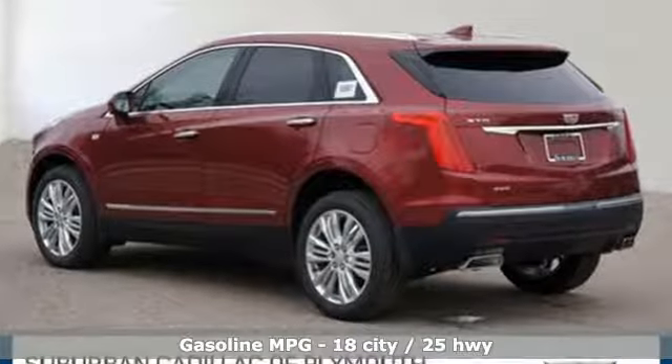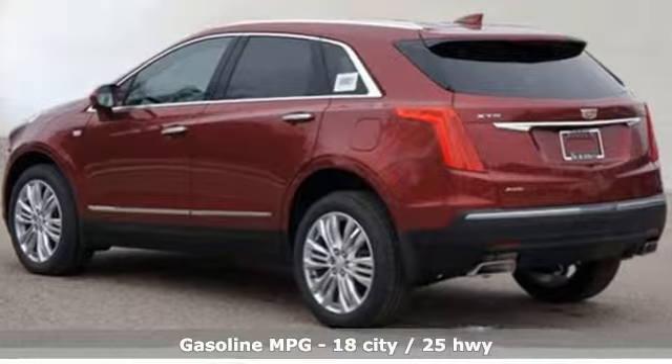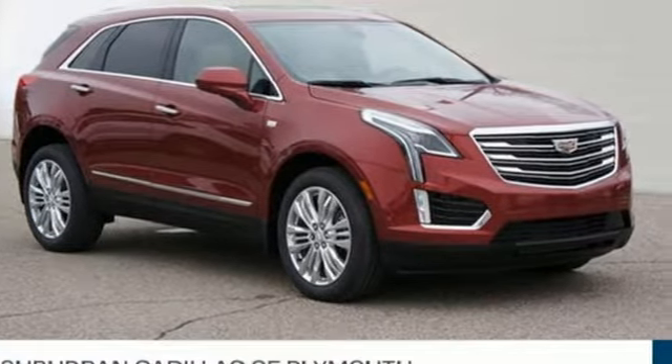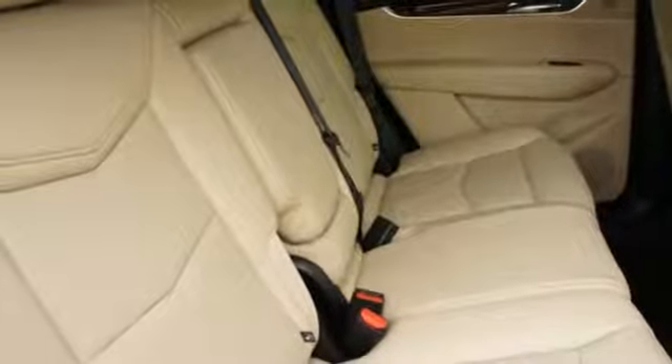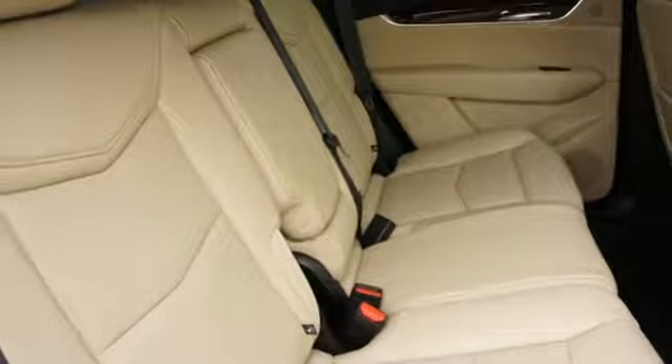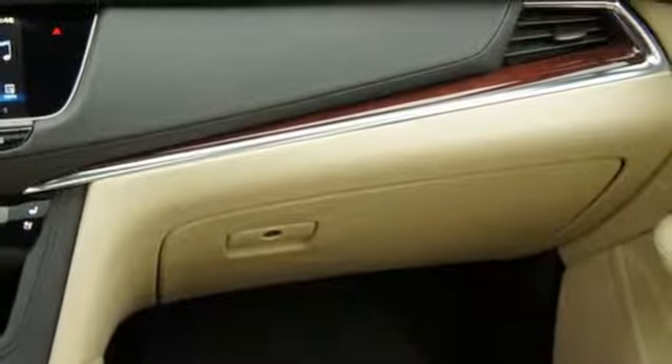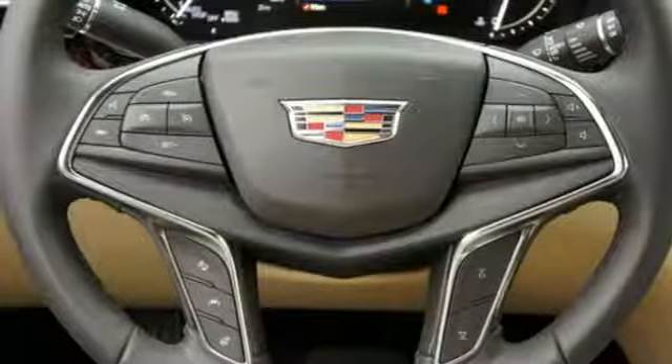V6 engine, automatic with driver control suspension management, streaming audio, power heated mirrors, heated and ventilated leather bucket seats, auto dimming rearview mirror, external memory control, doors and push-button start proximity key, dual zone climate control, front and rear parking sensors and automatic transmission.